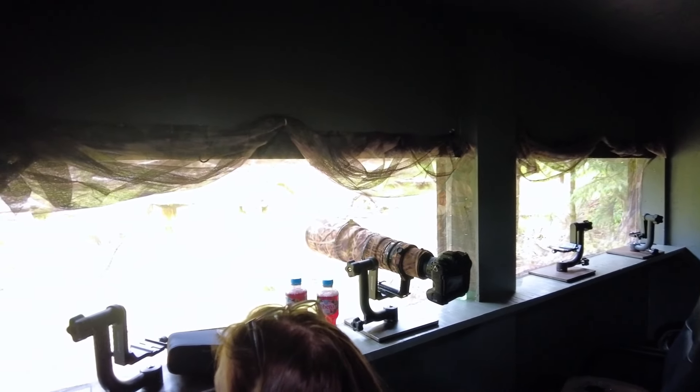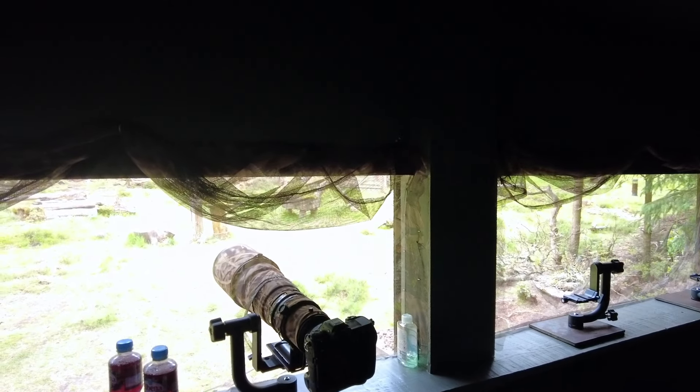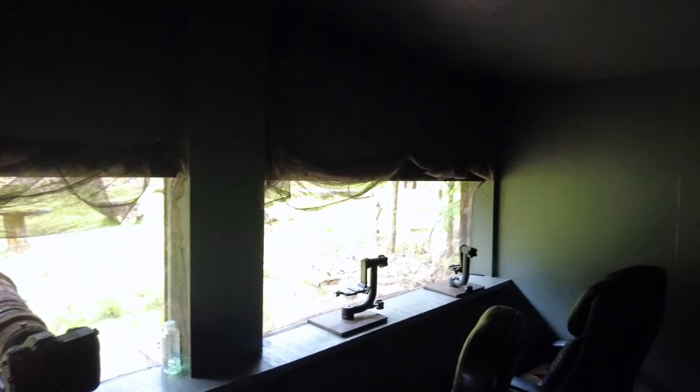So we're all set up here and you can see there are gimbal mounts all in place, some scrim netting, and then your camera points through the scrim netting. This will probably be the last piece I do on camera in terms of speaking, because obviously once the pine martens arrive we need to be really, really quiet.